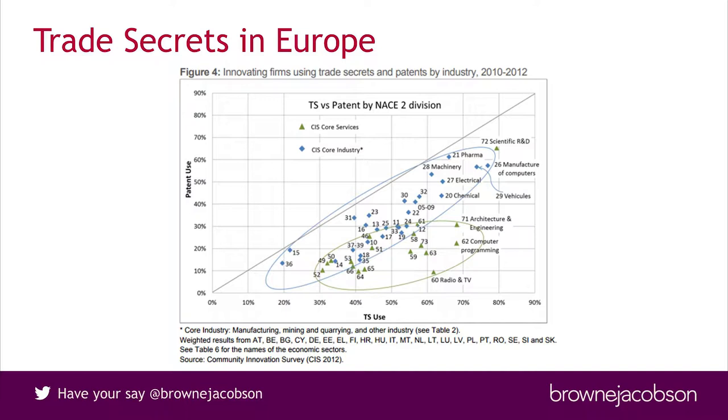The directive entered into force on the 5th of July 2016. Member states must incorporate it into domestic law by the 9th of June 2018, so next summer. But this isn't something you only want to be starting to think about next summer. If you are bringing a claim next summer, you're going to want to be showing that you've always been protecting your confidential information so that you've got something you can enforce under the directive.